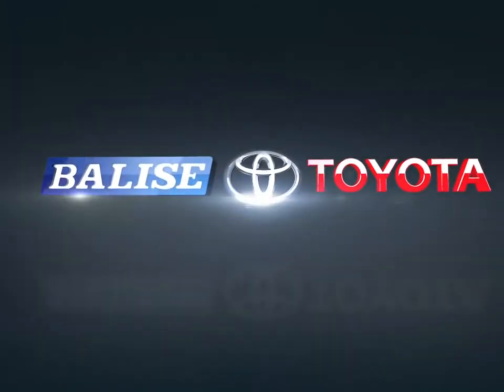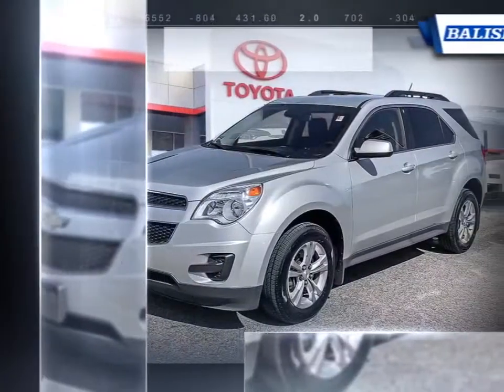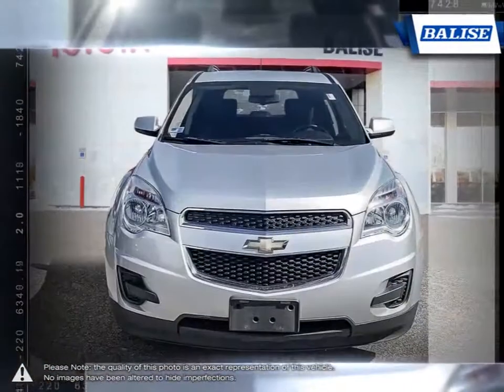Welcome to Belize Toyota. Today we're looking at a 2013 Chevrolet Equinox. The Equinox crossover SUV combines fuel-efficient performance with SUV utility so you can enjoy the best of both worlds.